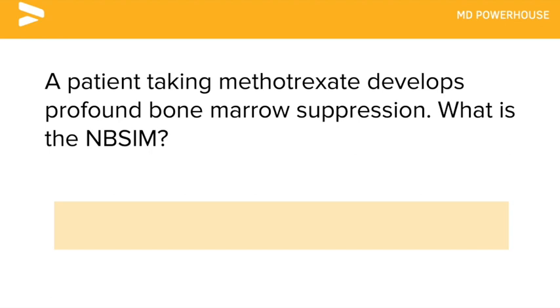A patient taking methotrexate develops profound bone marrow suppression. What is the next best step in management? Give leucovorin.